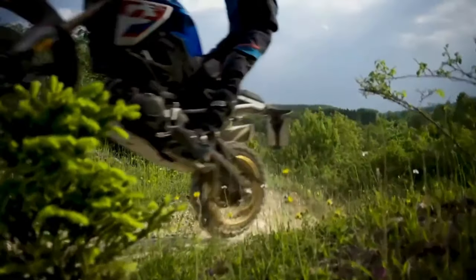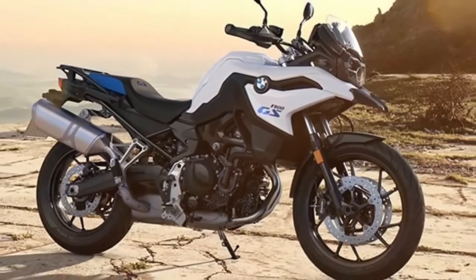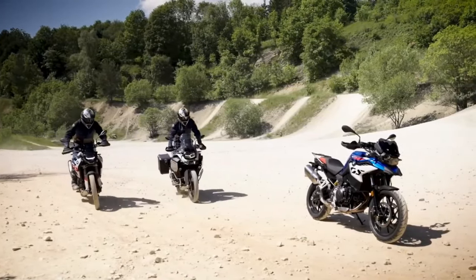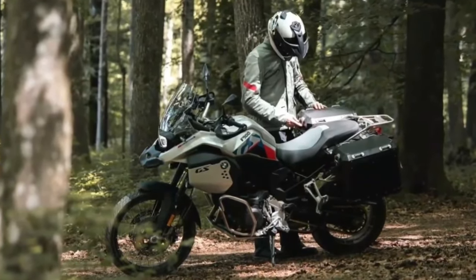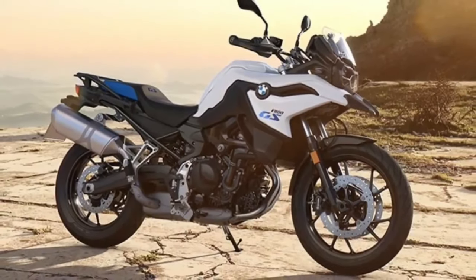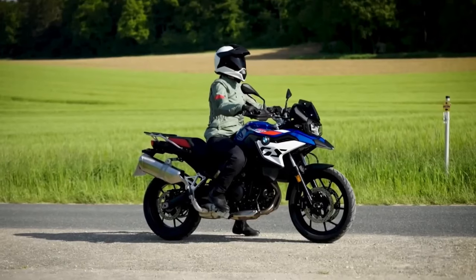The plastic tank is all new as well, but holds 3.83 gallons, down from the F850's 3.96 gallons. You can get the GS in three finishes: Black Storm Metallic, São Paulo Yellow, and the top-shelf Light White/Racing Blue Metallic.